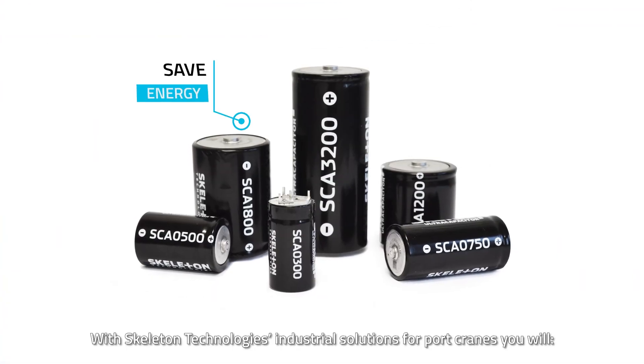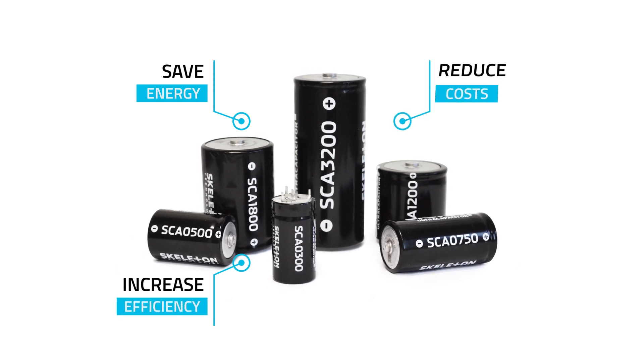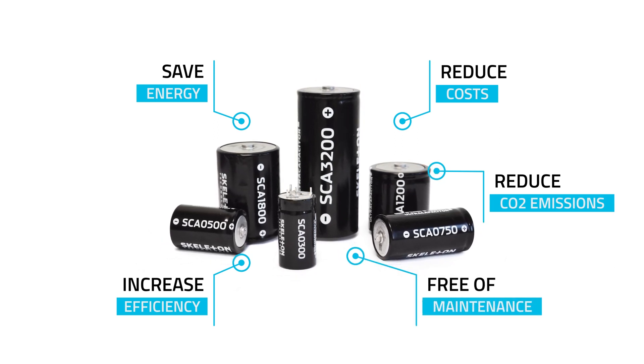With Skeleton Technologies Industrial Solutions for port cranes, you will save energy, increase efficiency, reduce costs, reduce CO2 emissions, and forget about maintenance.